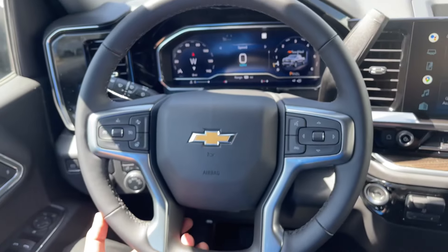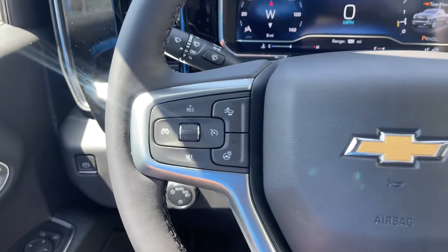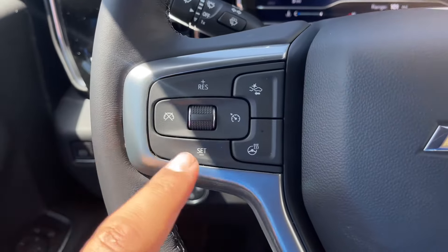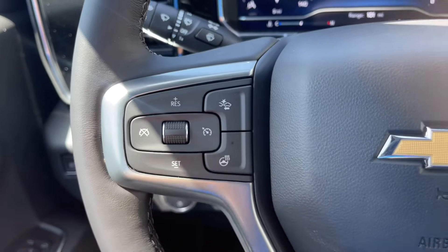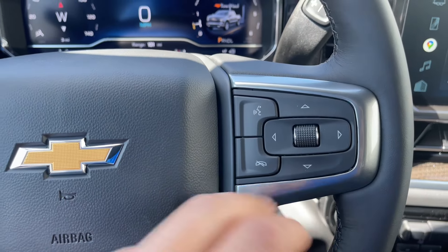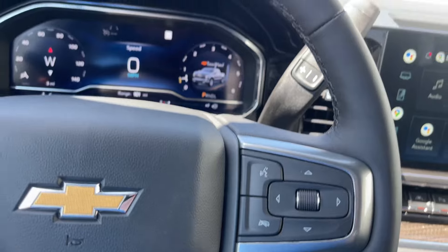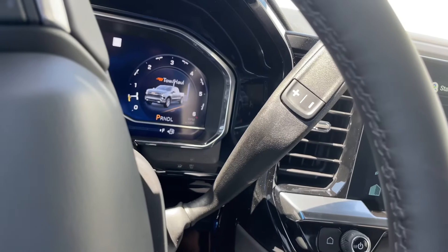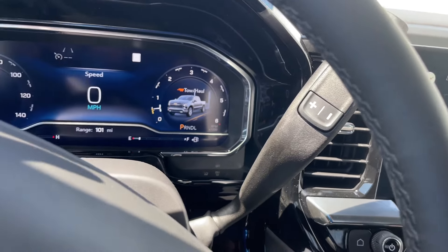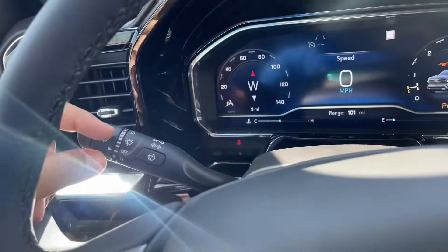On the steering wheel you have a four-spoke leather-wrapped steering wheel with chrome accents. On the left side are cruise control, heated steering wheel, and forward collision warning. The Chevrolet emblem with horn is in the middle. On the right side are the instrument cluster screen controls and voice command. Behind the steering wheel is the 10-speed automatic transmission stalk, and on the right stalk is the turn signal and windshield wipers.